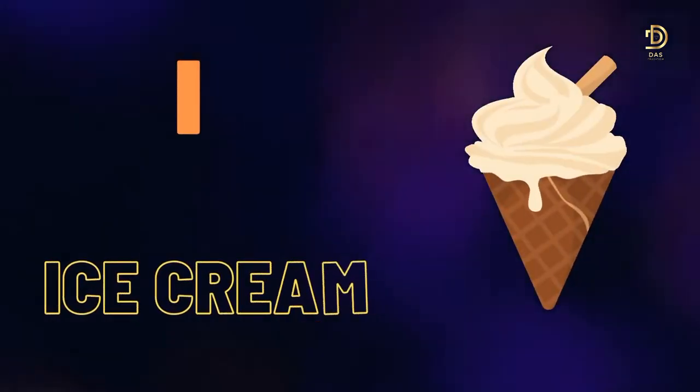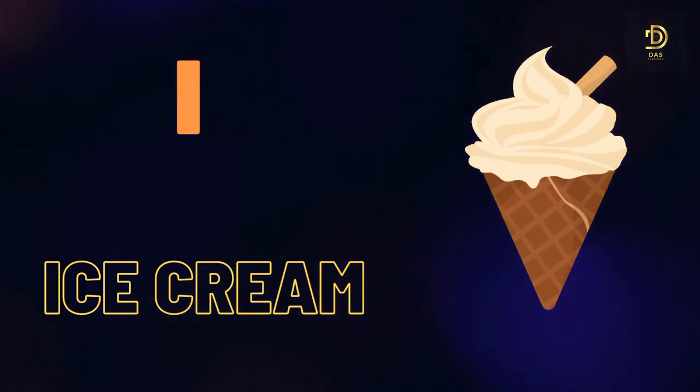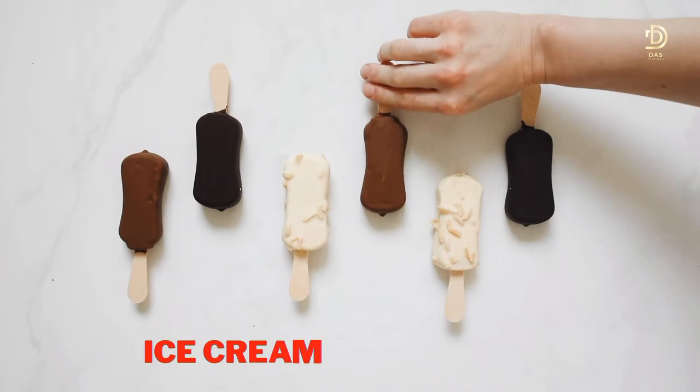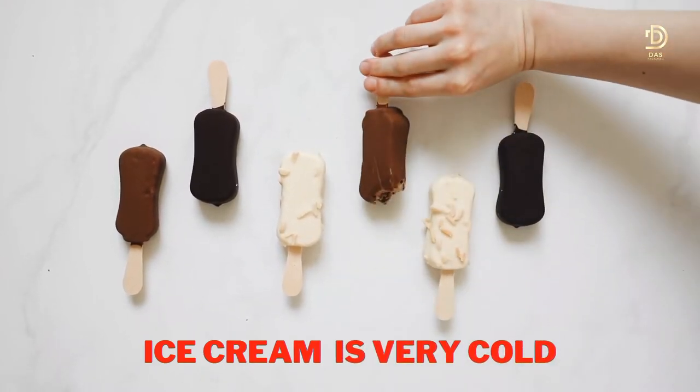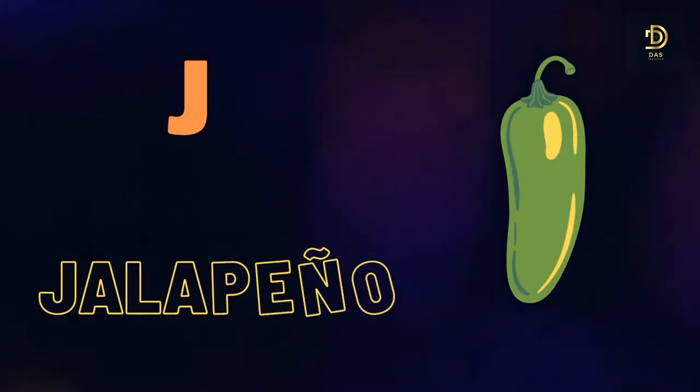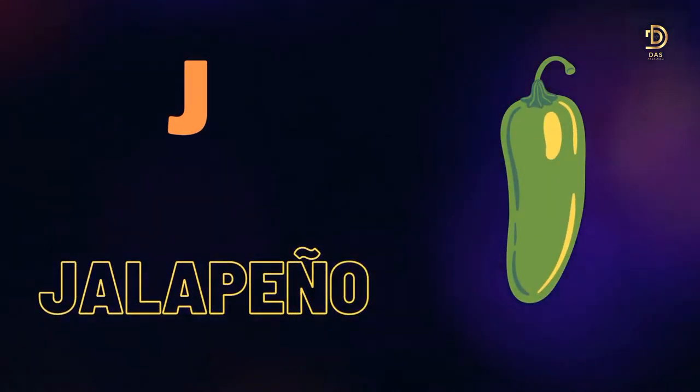I for Ice Cream. Ice cream is very cool. J for Jalapeño.